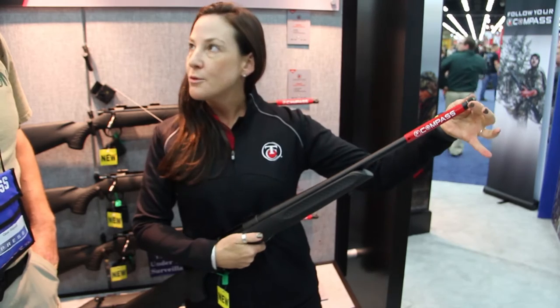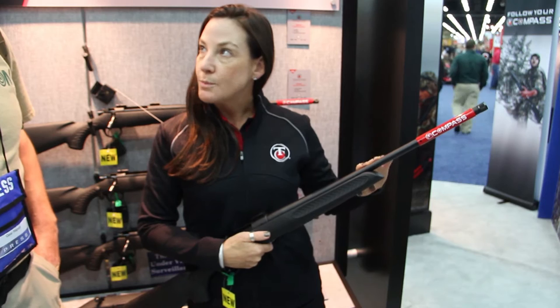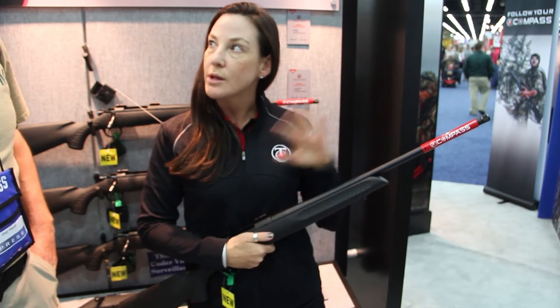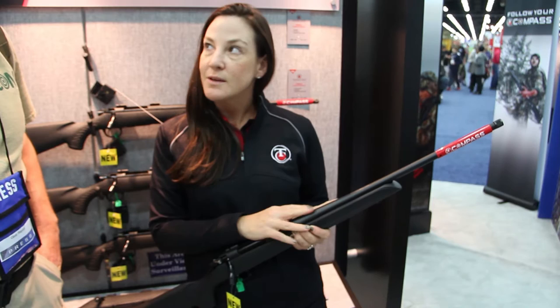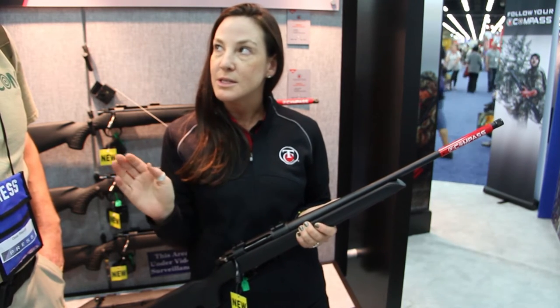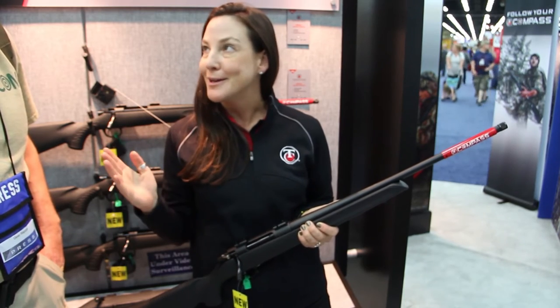They all come with a threaded barrel, also come with either a 22 or a 24 inch barrel depending on the caliber. There are 10 calibers, from 204 Ruger all the way up to 300 Win Mag. All of the barrels come with our 5R rifling and that also gives us a minute-of-angle guarantee — three shots, 100 yards, guaranteed to be under an inch in diameter, or you can get your money back or you get another rifle.